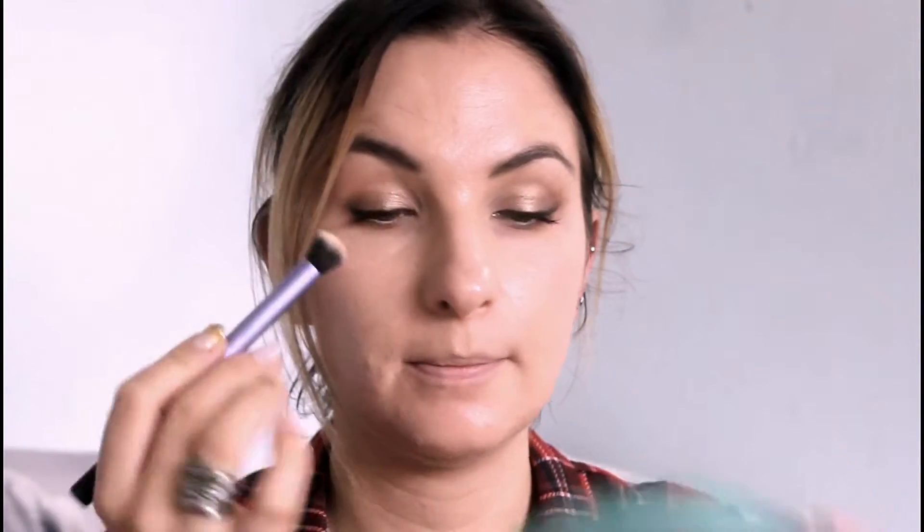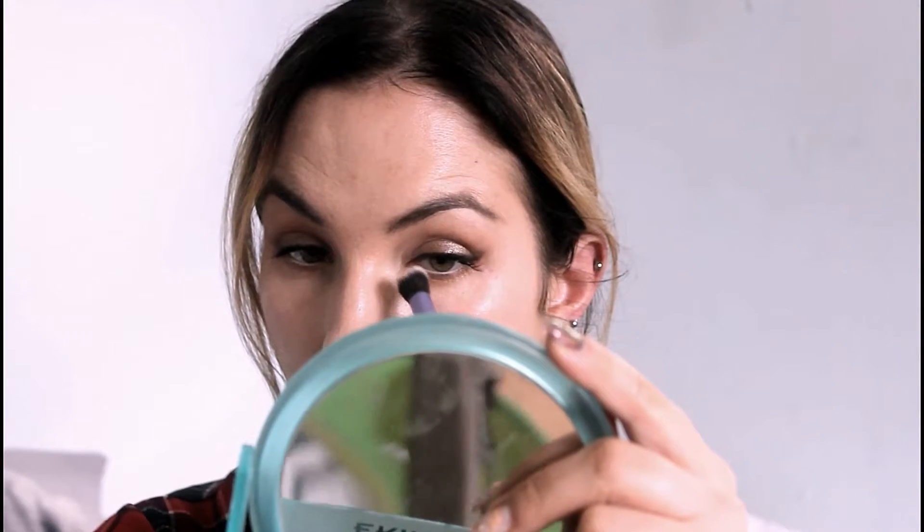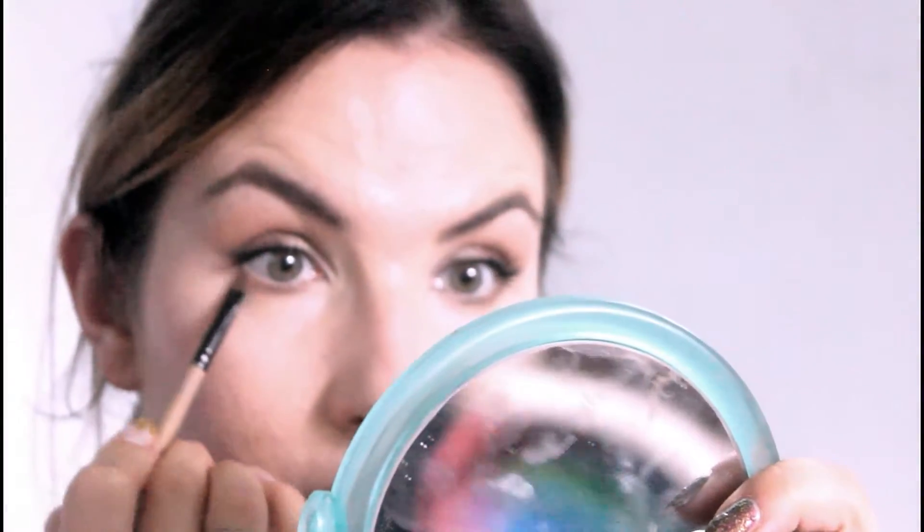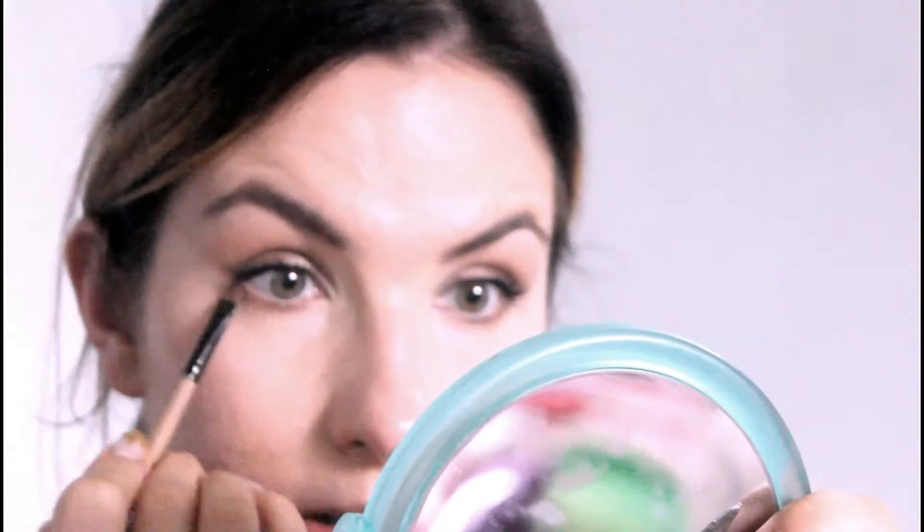Now I'll clean up my mess with Tarte Shape Tape Concealer and a Real Techniques crease brush. I'll clean a little bit here because she has very light parts here, and underneath. Then I'll smudge a tiny bit of the shadow.